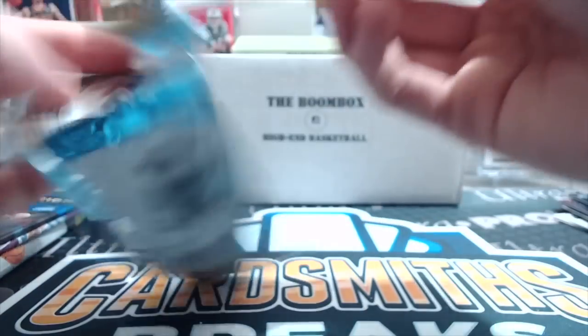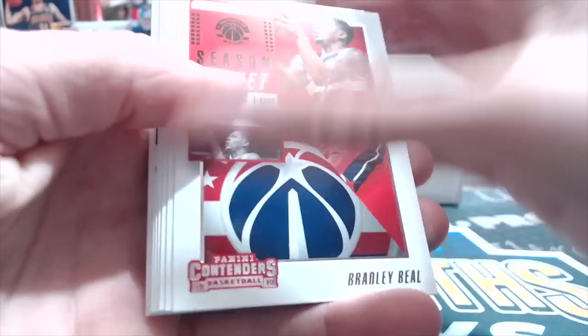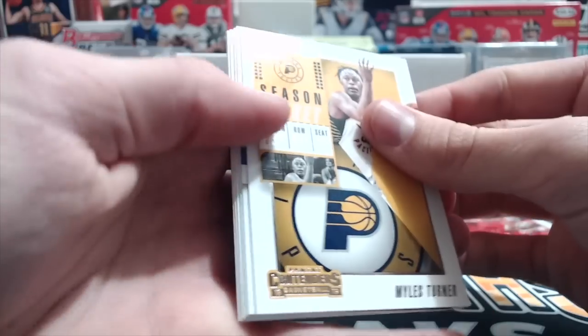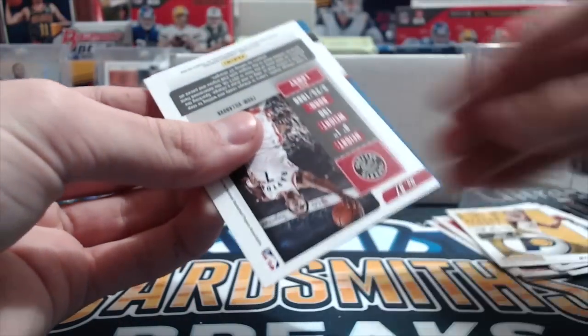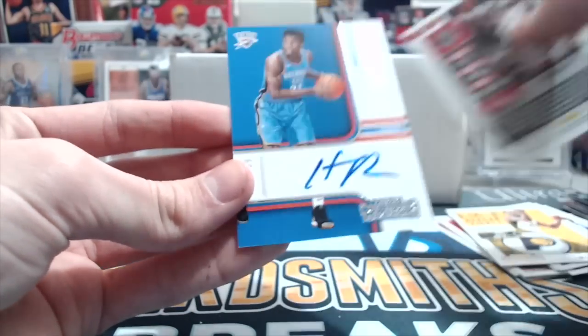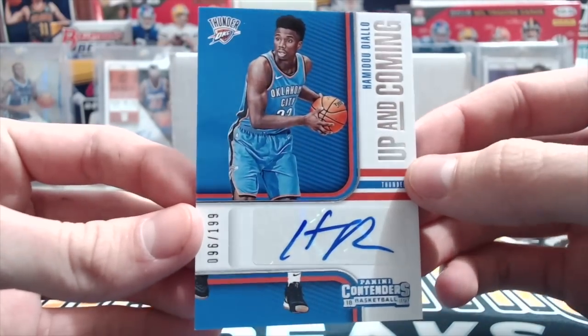And onto Contenders. So this is kind of hard to get an auto out of since there's only two per 12-pack box. Let's see - you never know though. Ooh, there is an auto! There is an auto - it's a rookie too. That's pretty cool. It's blue. I like the color. Come on, let's have it be a Luca. Oh, I think it's an OKC. Yeah, it's Diallo out of 199. Alright, not bad. Take that - he's a good player. Good stuff so far.